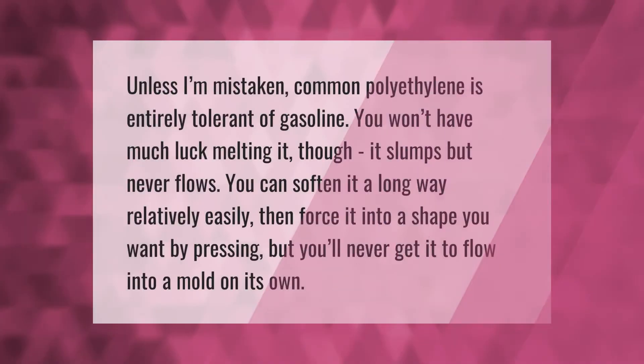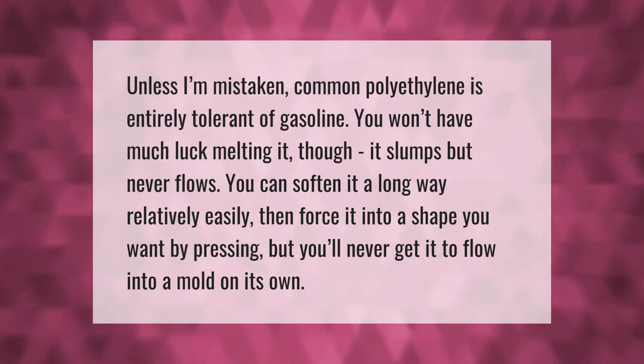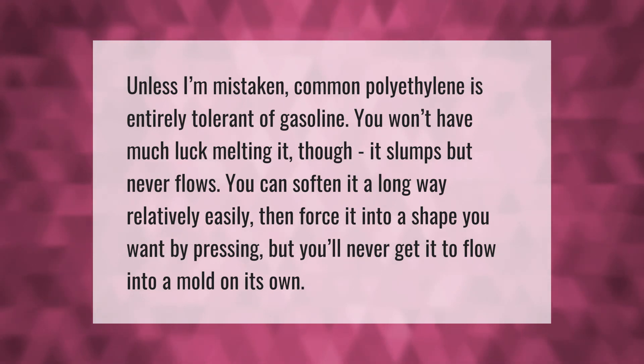Common polyethylene is entirely tolerant of gasoline. You won't have much luck melting it though — it slumps but never flows. You can soften it relatively easily and force it into a shape by pressing, but you'll never get it to flow into a mold on its own.